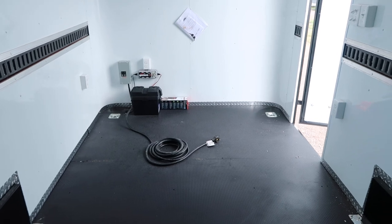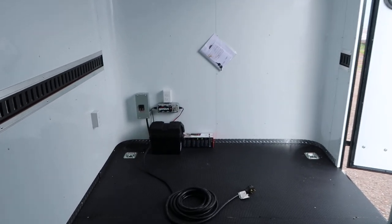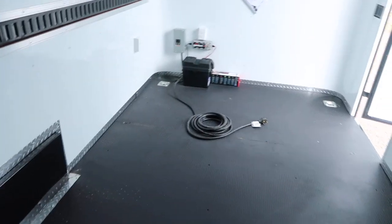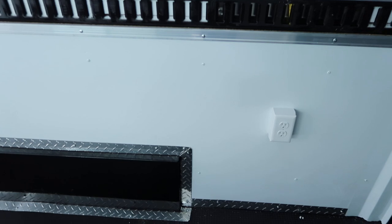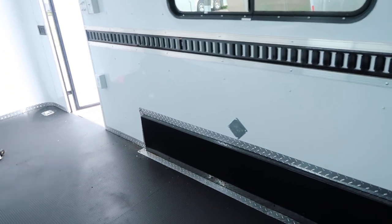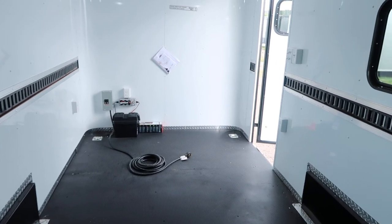The 30-amp service also powers all of your interior outlets. There are two outlets in the corner, another one nearby, and one more in the rear, so you can plug in phones, a coffee pot, whatever you need. And remember, you also have the exterior GFI outlet on the outside.